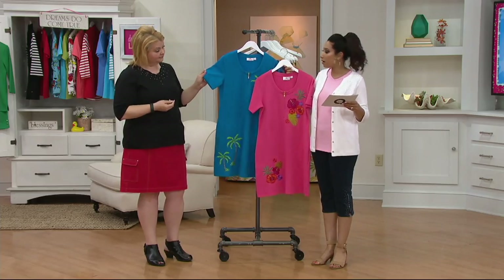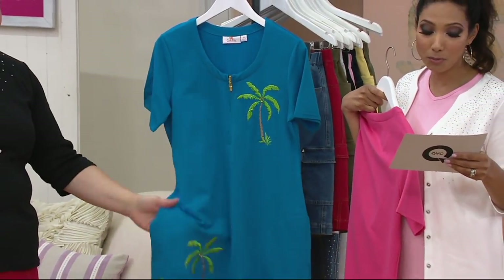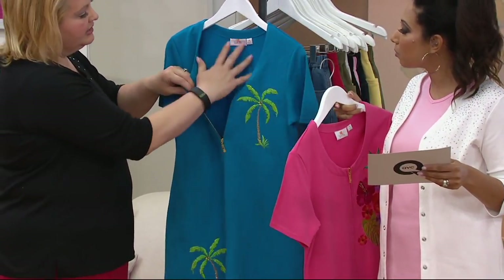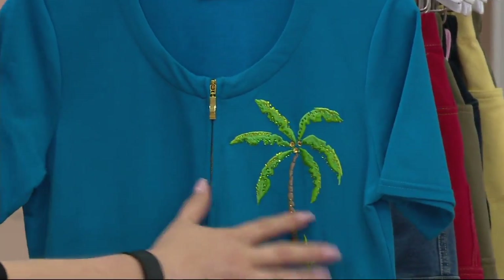There are only two colors to choose from: the pink with the hibiscus flowers, and then we have the blue with palm trees. Sizes run double extra small through 1X, or what we have available. Done in a nice light French terry with beautiful embroidery work, kissed with stones.